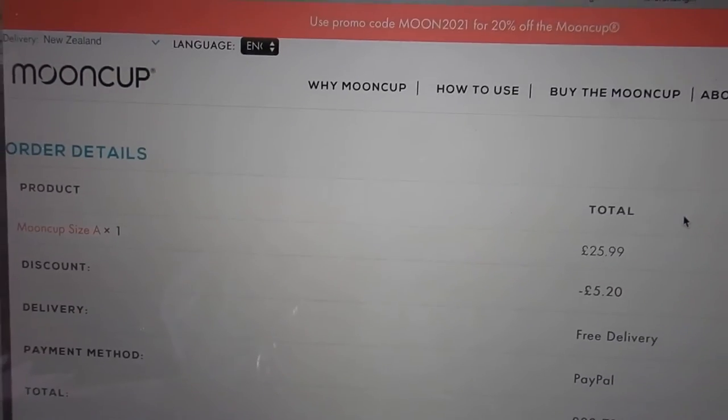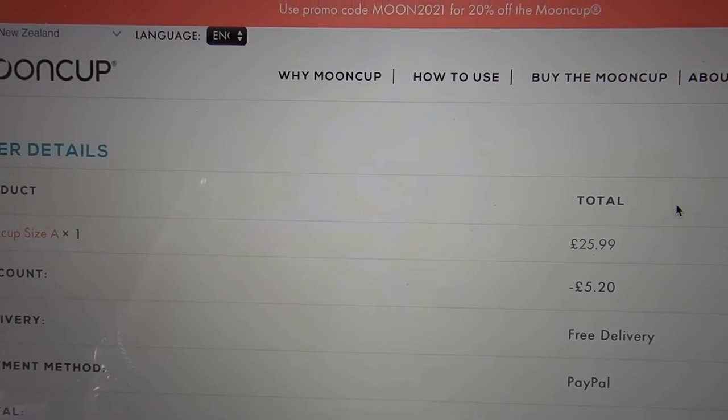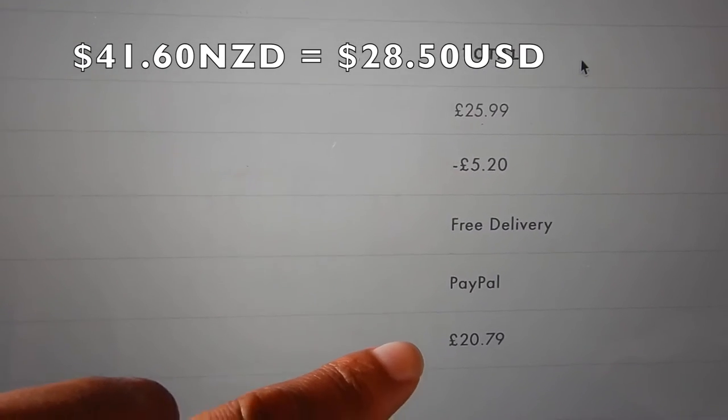Hi travellers, I'm Anne's daughter Leliko. I've just purchased the Moon Cup. I had 20% off at the time of buying, and I just paid through PayPal, so it came to basically 21 pounds.